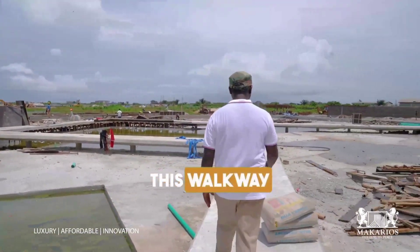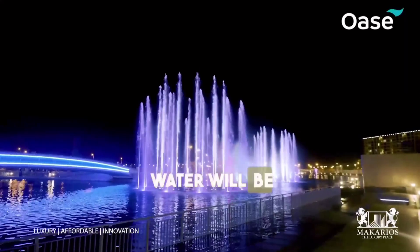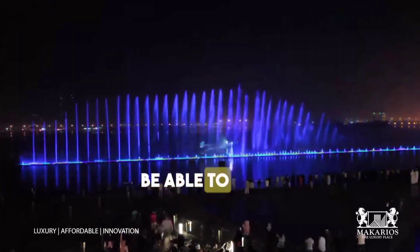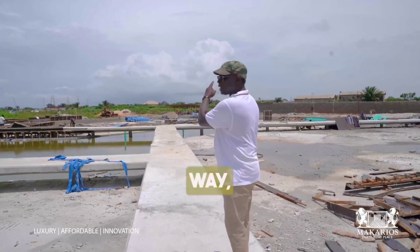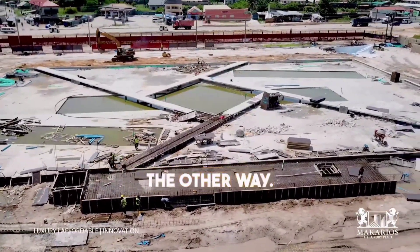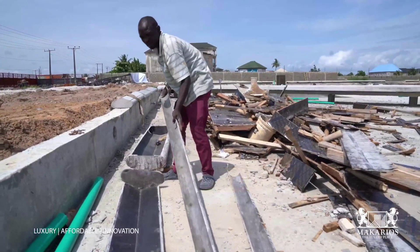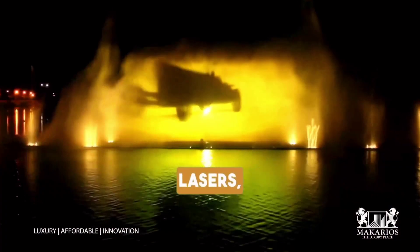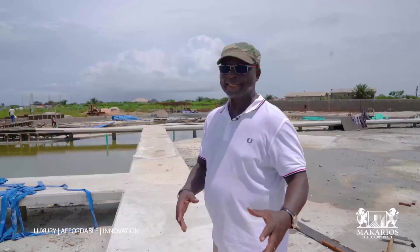When the water display begins to work, this walkway I'm standing on is a very unique place. Water will be crossing over to the other side, so you and your children will be able to walk in the middle of the water. You can walk that way, that way, or the other way. We are now almost done with the civil works.